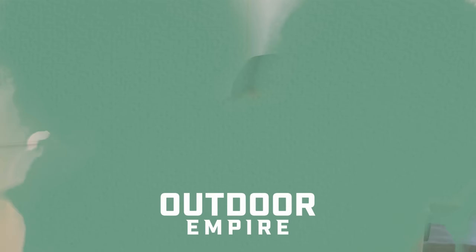Now go forth armed with your newfound knowledge and save those coolers from an untimely demise. Don't forget to like, share, and subscribe for more outdoor gear tips, tricks, and reviews — I genuinely appreciate that. See you outside.